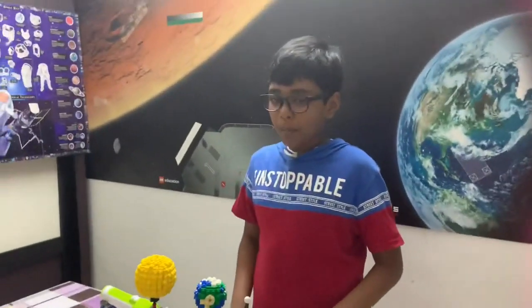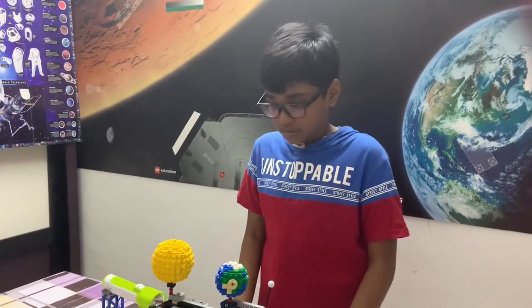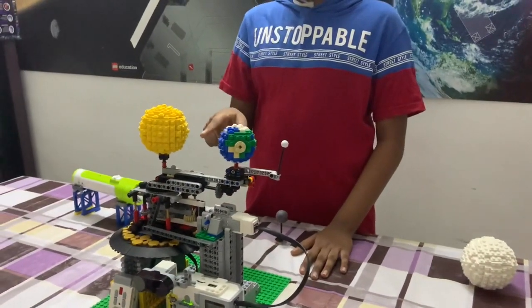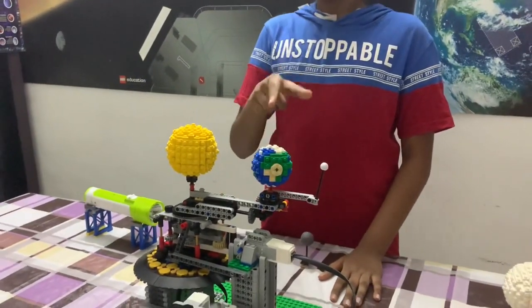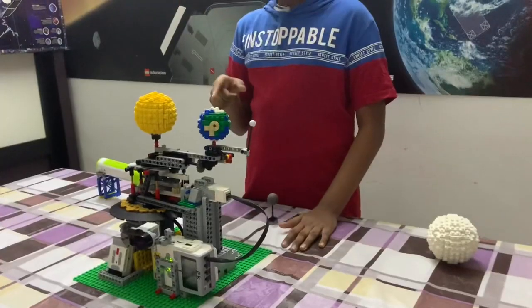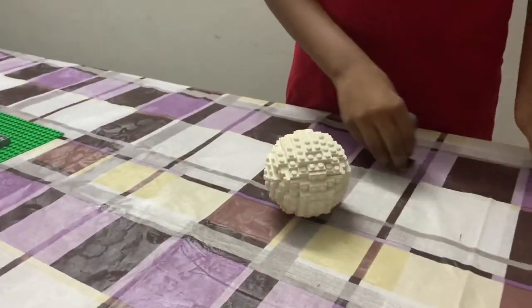Before we talk about most of the important stuff, first we need to discuss about scales. The sun is 400 times bigger than the moon. The sun is also 400 times further away from the earth than the moon is. This is why the sun appears to be the same size in the sky as the moon. The moon's orbit is not actually a perfect circle — it's in the shape of an ellipse.